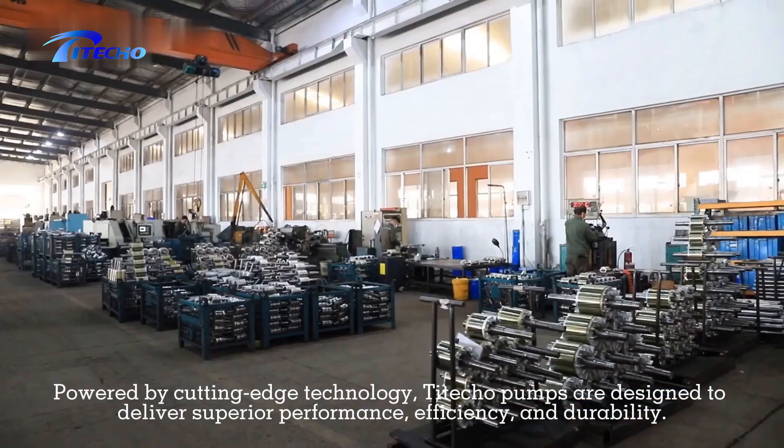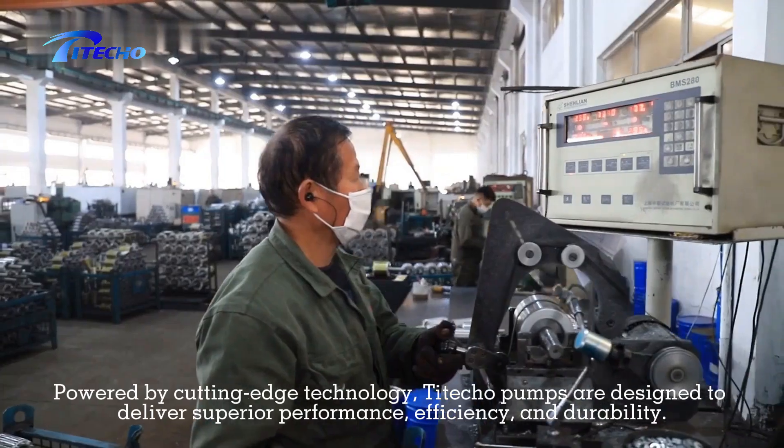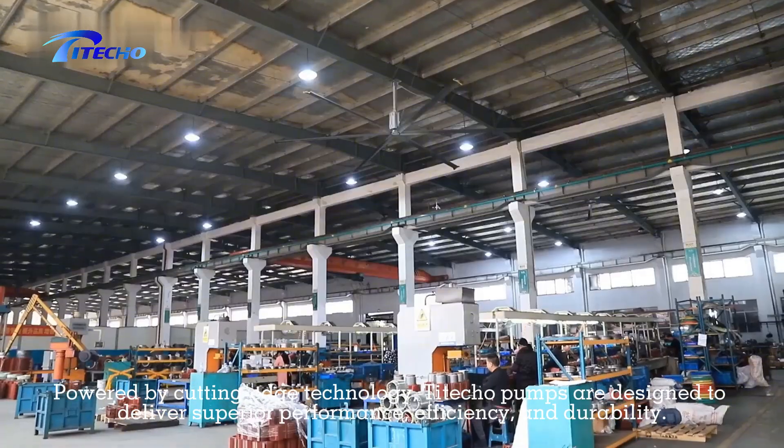Powered by cutting-edge technology, the Taito pumps are designed to deliver superior performance, efficiency, and durability.